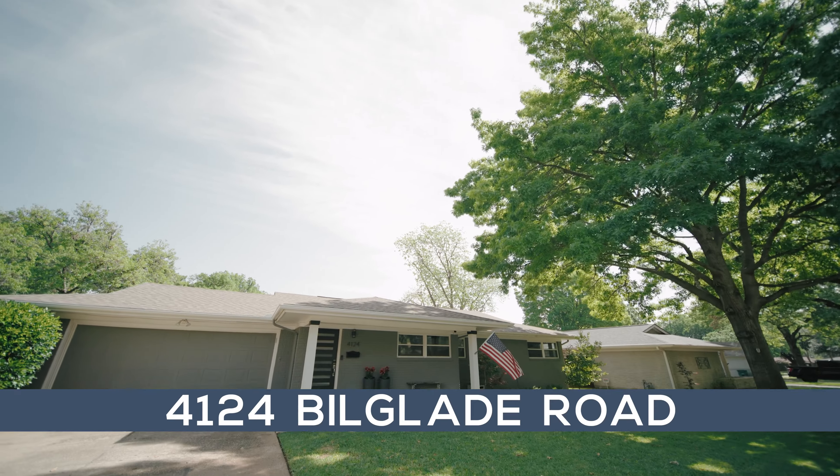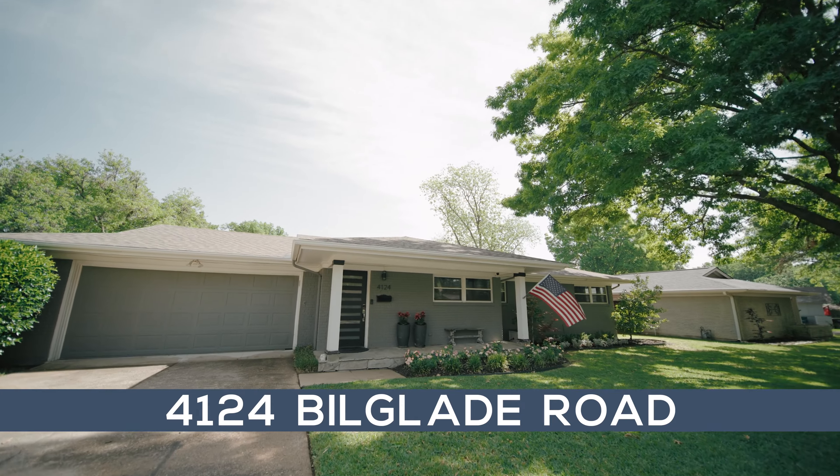Hi, I'm Samson McLean with League Real Estate, and I'd like to welcome you to 4124 Bill Glade Road in Fort Worth, Texas.